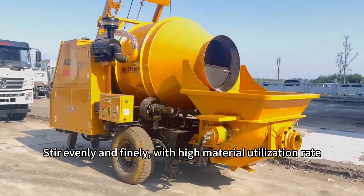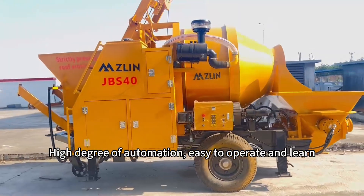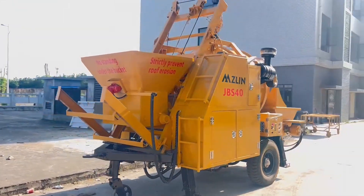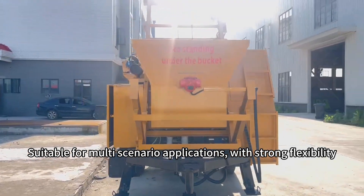Stir evenly and finely with high material utilization rate. High degree of automation, easy to operate and learn. Easy maintenance and upkeep, reducing failure rates. Suitable for multi-scenario applications with strong flexibility.